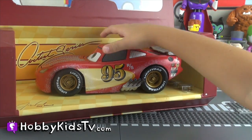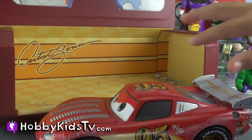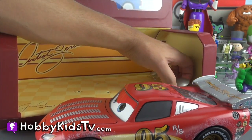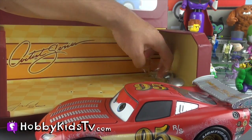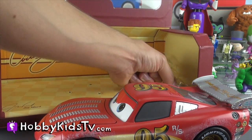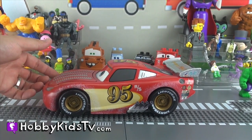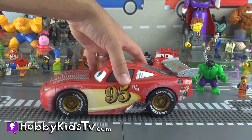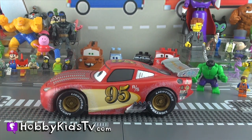Grab Lightning McQueen! He's heavy. Alright, let's get these out too — what are they? These go over his tires! This is our die cast Lightning McQueen. He's really cool. Lightning McQueen has a lot of custom things going on — we've got some custom stickers and some custom paint around the tires.